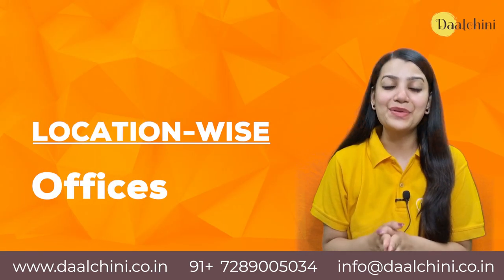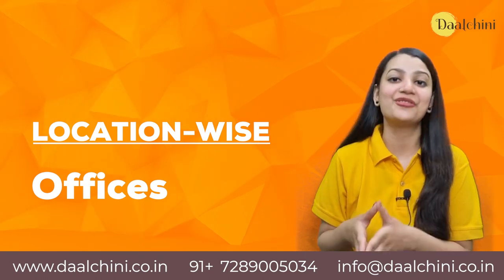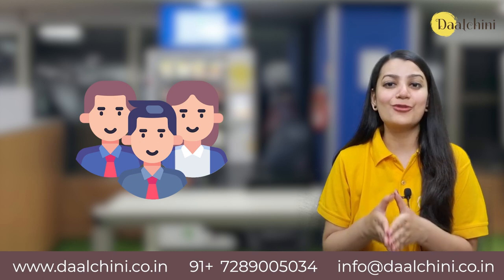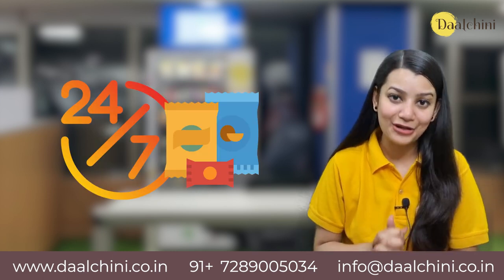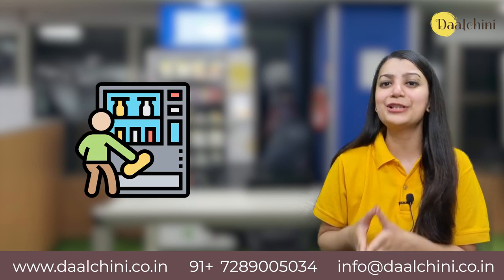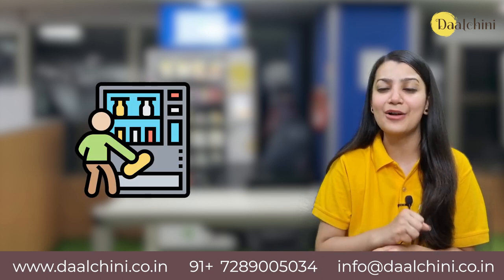Now let's discuss the use cases of vending machines location-wide. Offices: Employees in offices benefit a lot from vending machines. They get access to 24/7 instant snacking options with digital payments and a variety of products. They don't need to go outside to grab a quick snack or a beverage.